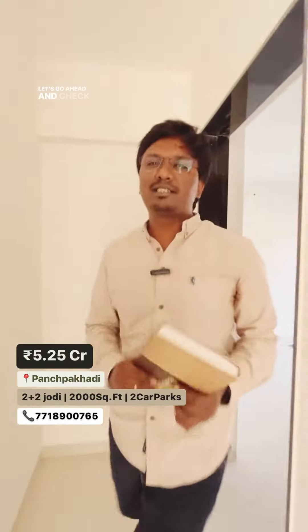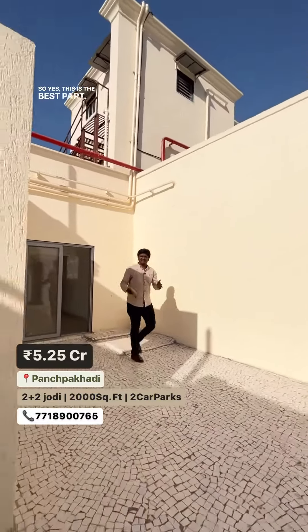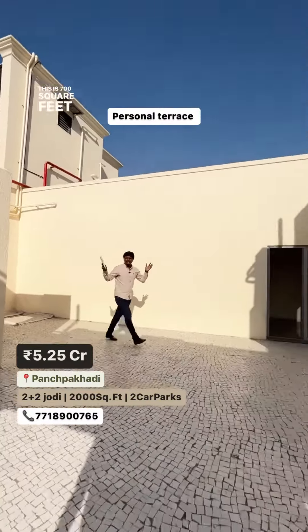Let's go ahead and check the best part. Yes, this is the best part — this is the 700 square feet terrace.